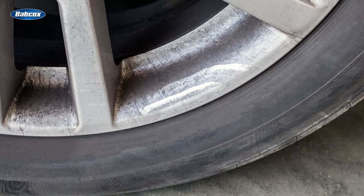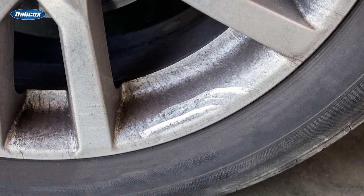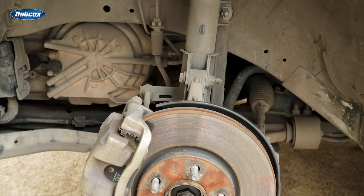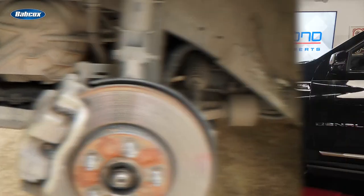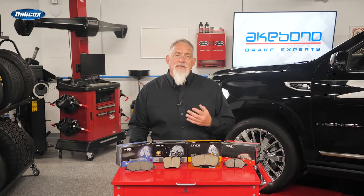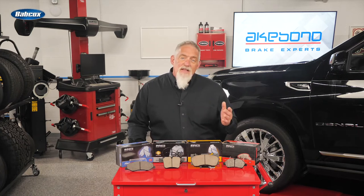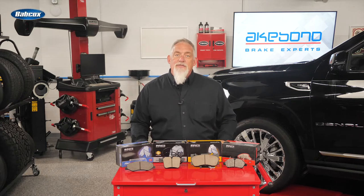Brake dust is typically composed of brake pad materials worn and metal wear from the rotor. With some semi-metallic friction formulations, the primary ingredient by volume in the brake dust is the metal particles from the rotor. Ceramic friction material minimizes brake dust through an adhesive friction science — not abrasive, such as semi-met and low-met friction science.